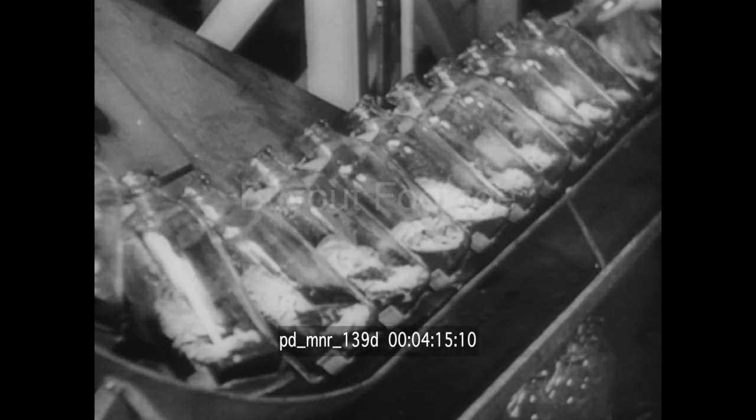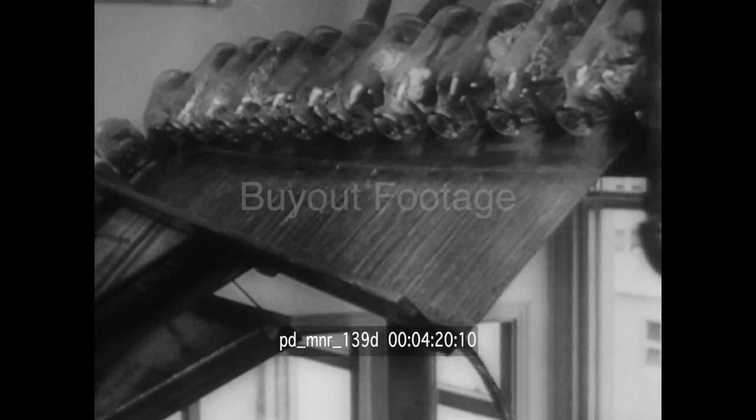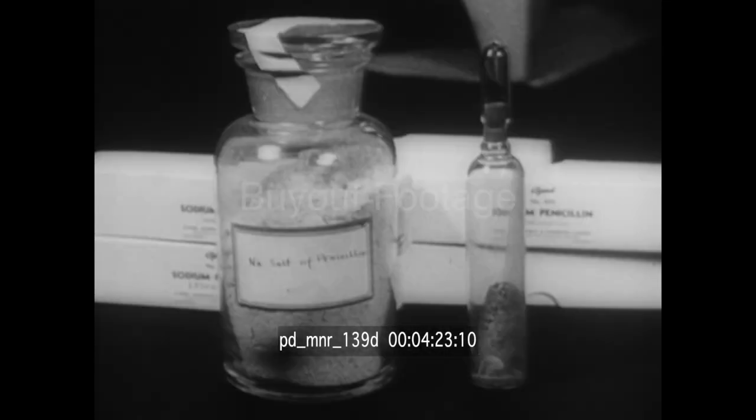All penicillin produced is used by the allied fighting forces. The liquid now charged with penicillin is poured from the bottles. Turned into a powder, it is ready for use.